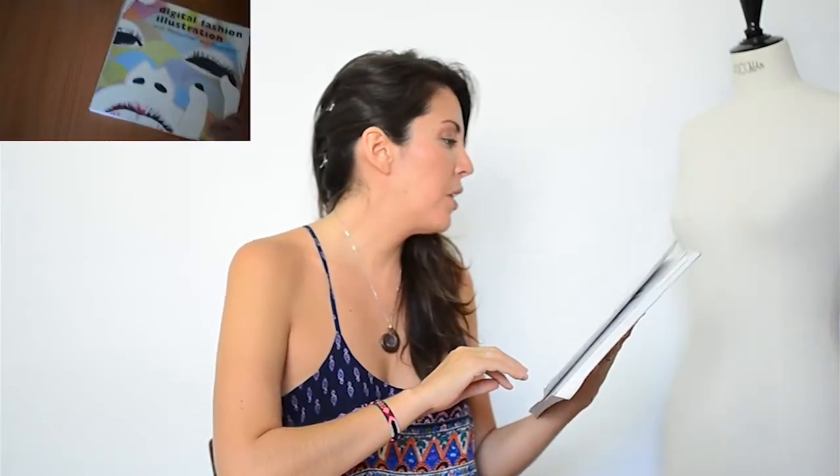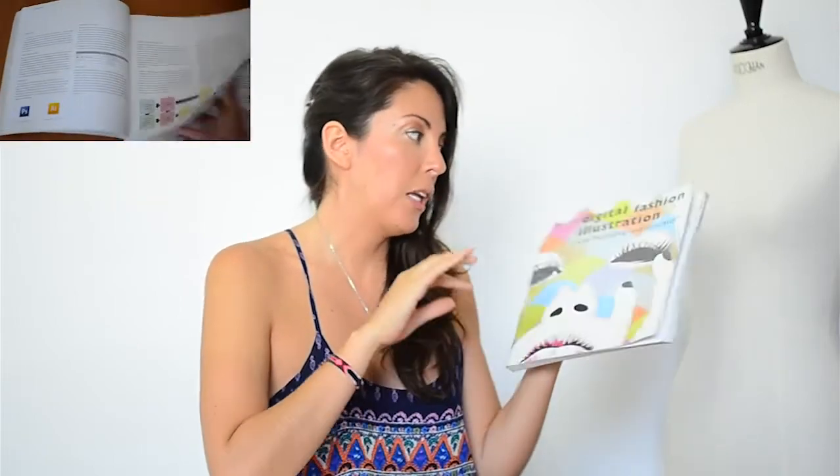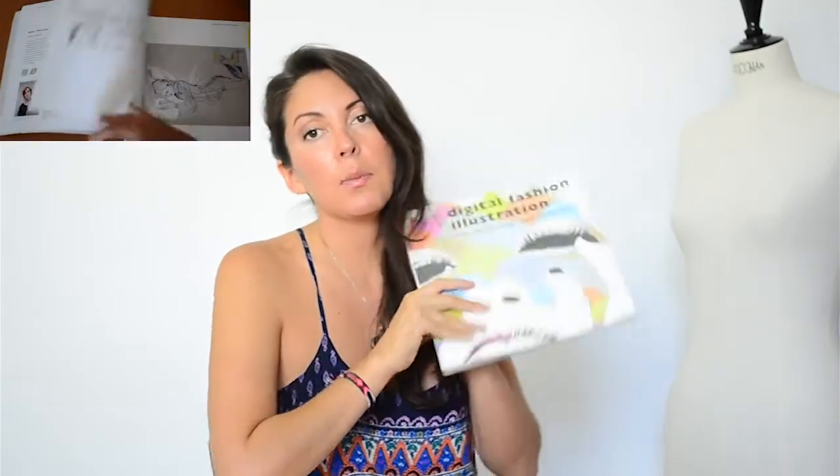Digital Fashion Illustration with Photoshop and Illustrator — I understand it gets updated and Photoshop doesn't change that much, but I wanted a book to show me the secrets to drawing fashion illustrations in Photoshop. I just didn't learn anything from it, and I wish I hadn't bought this book.